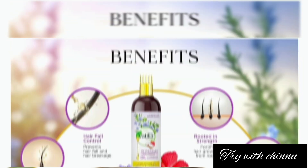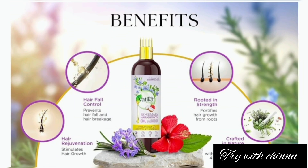Rosemary has many antimicrobial properties. It supports hair rejuvenation, controls hair fall, increases hair strength, and stimulates growth. You get the maximum benefit from natural ingredients.